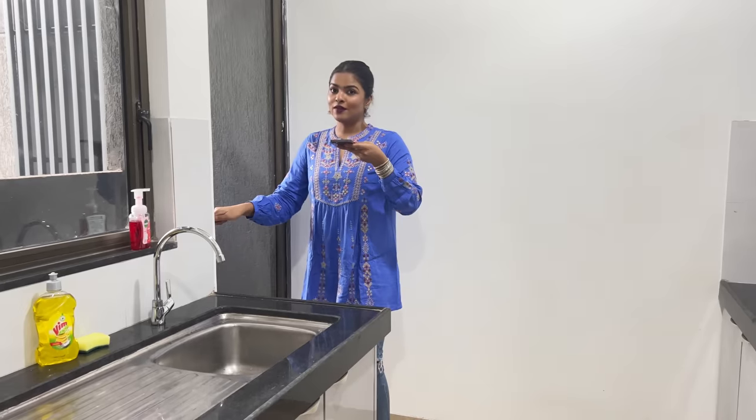Let me show you the washing area. There is a swimming pool view. Once I open this, you will hear the hustle-bustle life of Mumbai. The construction noise, people going to work, the bus, the cars. And once I close this, the noise will reduce. Yeah, it's a part and parcel of living in Mumbai.